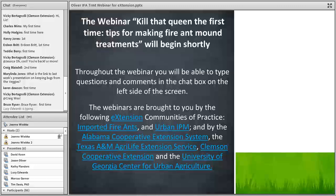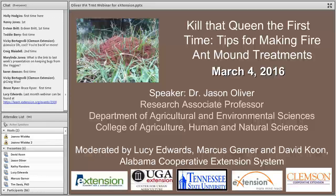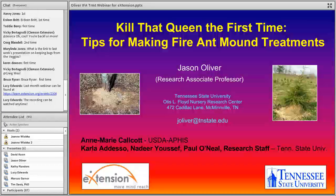Thank you for the introduction. I'd like to thank the extension and all the organizers for this opportunity to present. I tried not to make this talk too data-intensive today, but I do have a few data slides later on. I'd also like to acknowledge Ann Marie Calcott with USDA APHIS, and my colleagues at Tennessee State University — Karla Deso, Nadir Youssef, and Paul O'Neill — and our research staff that helped with some of the photos in this presentation and were involved with some of the data I'll show.